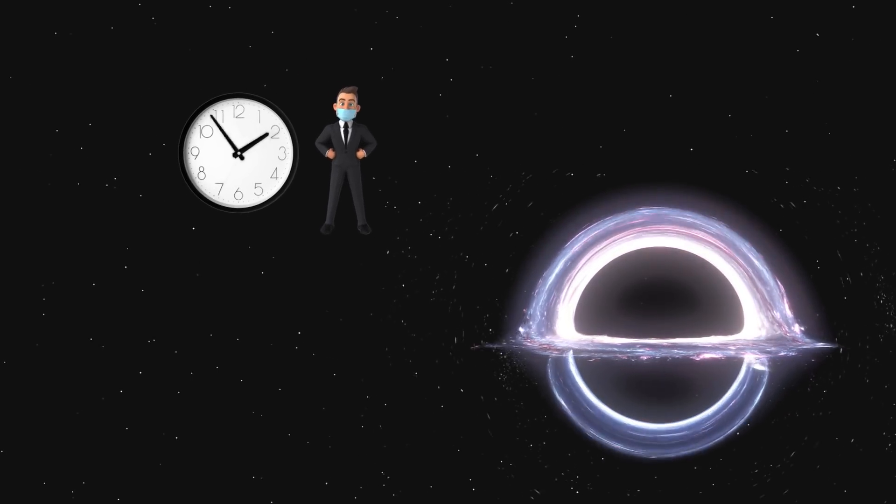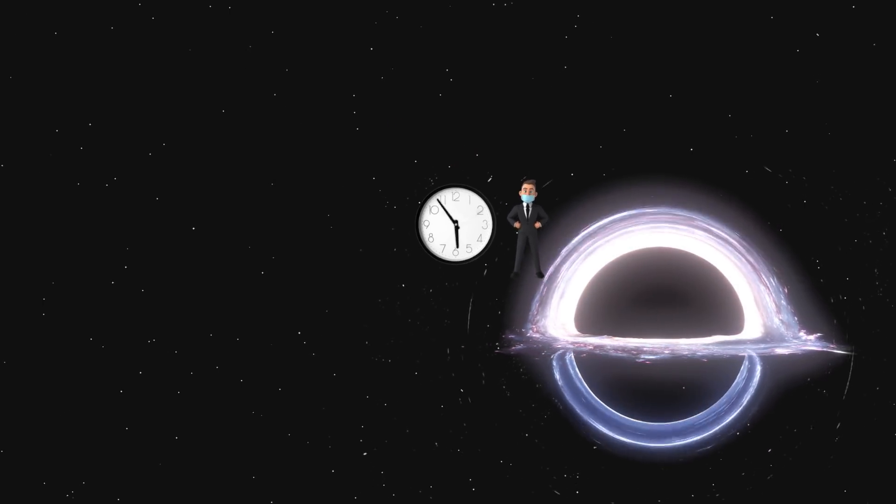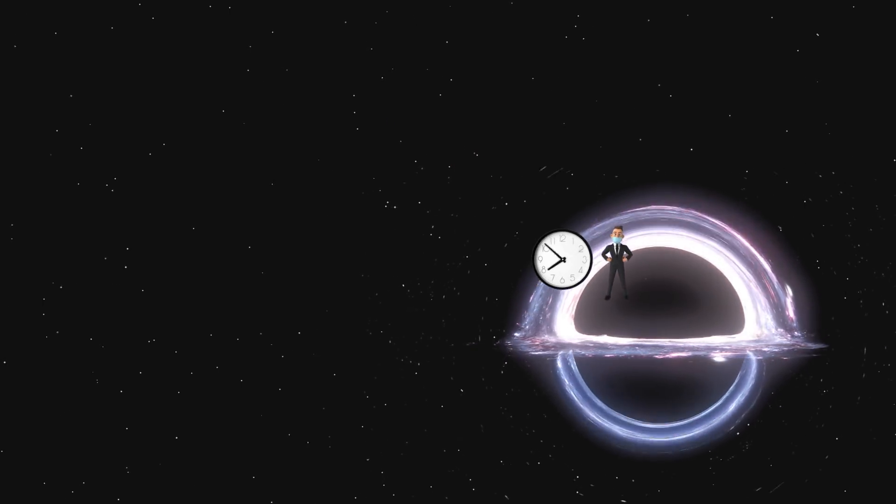Let's talk about how two observers will experience seeing a clock fall into a black hole. One observer falls along with the clock; the other stays far from the black hole and watches it fall in. First, the person falling with the clock: general relativity says that a freely falling clock doesn't experience anything weird, so it just falls in.